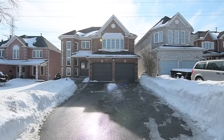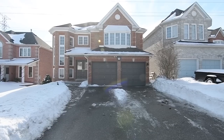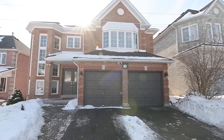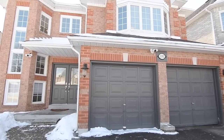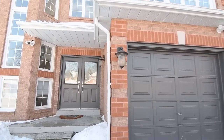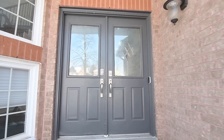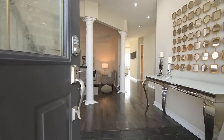Welcome to 1082 Wild Rose Crescent, an exceptional four plus two-bedroom executive home with four washrooms situated in a neighborhood surrounded by green space within Pickering's sought-after Liverpool community. With multiple windows and a sun-washed, unobstructed south-facing rear exposure, this home is filled with natural light, enhancing the spaciousness of its open-themed main and upper levels.